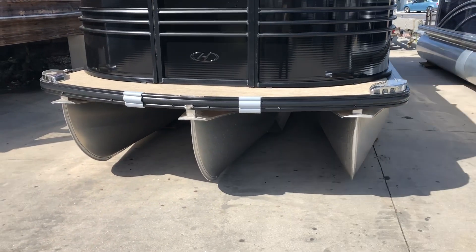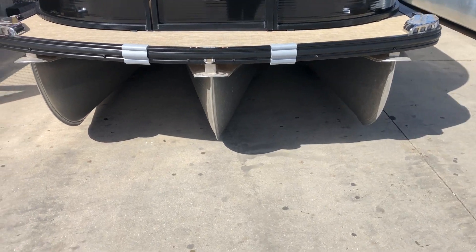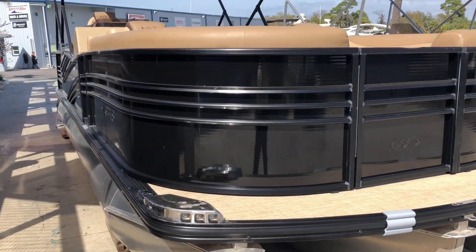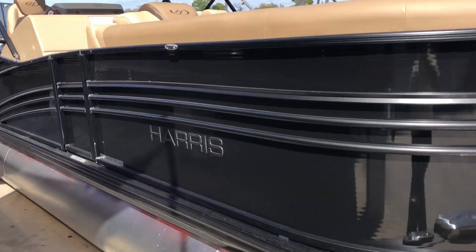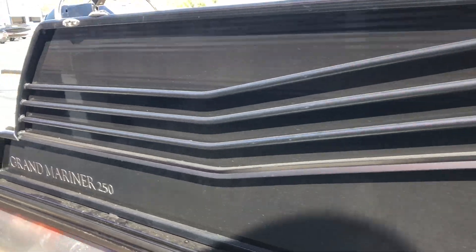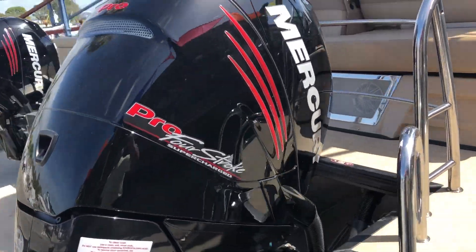This one is your tri-tune right here, so this gives you a little bit more of a stable ride and handles rough water quite a bit more. This particular one also has your saltwater package, which gives you your sacrificial anodes on the pontoons, which I'll show you in just a second.